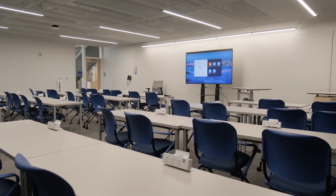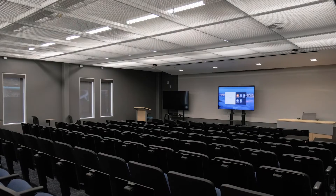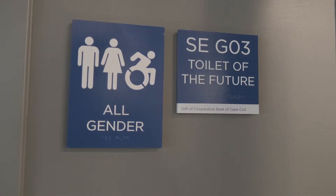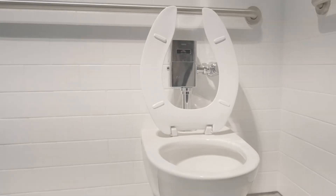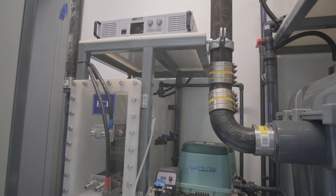Designed to be LEED certified, the building has been sustainably constructed to preserve energy and highlight the unique land the college sits upon. A highlight of the building, in addition to being net carbon negative, is the Toilet of the Future — the first of its kind in Massachusetts higher education and the first in North America.